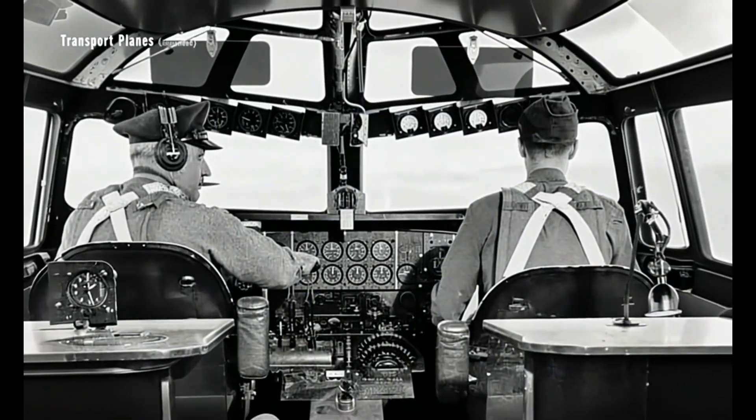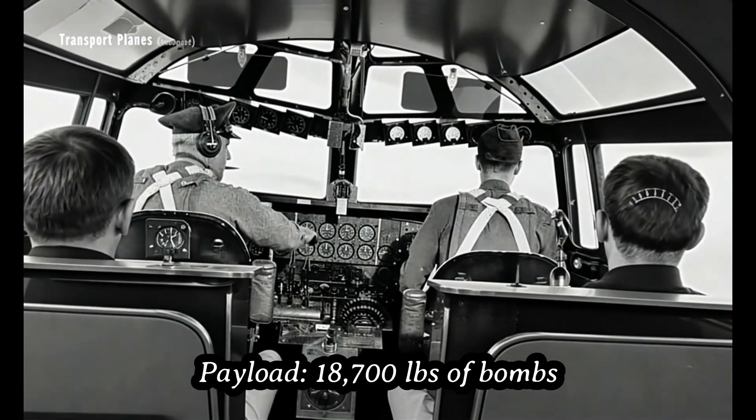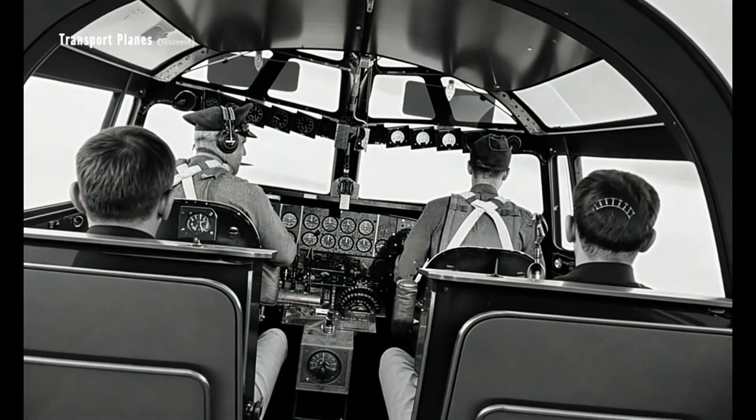Armed heavily for defense, it carried eight machine guns, two cannons, and nearly 19,000 pounds of bombs.